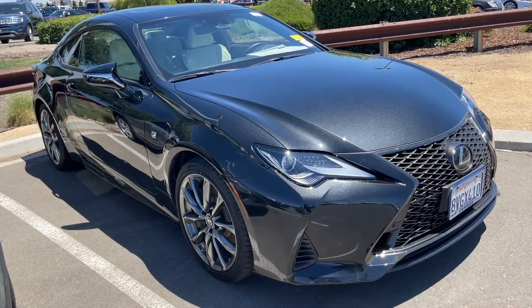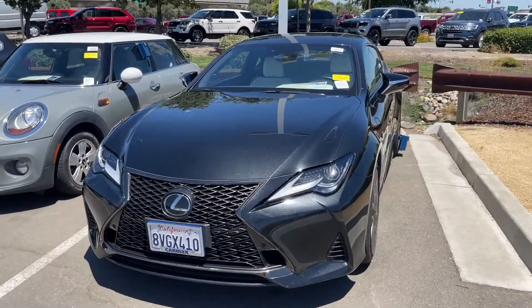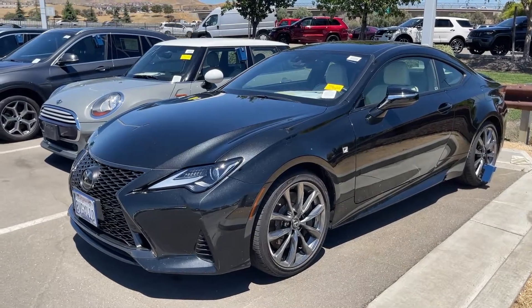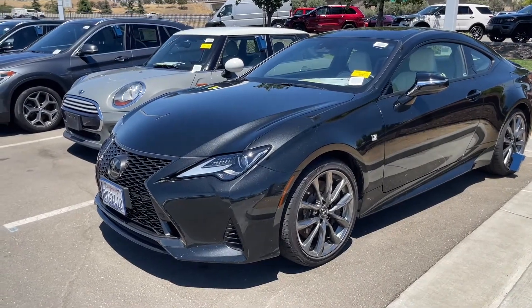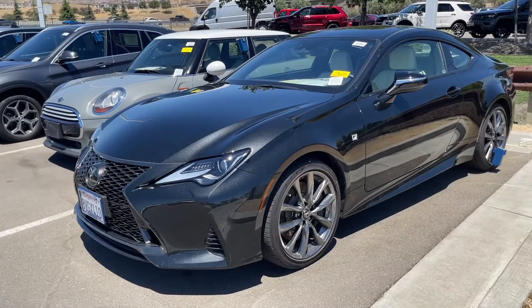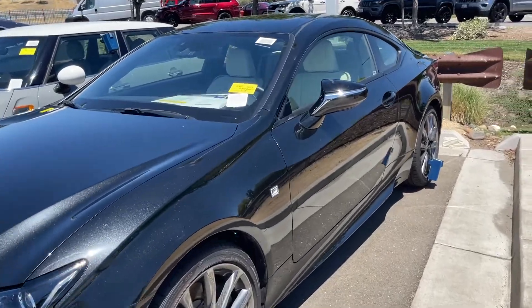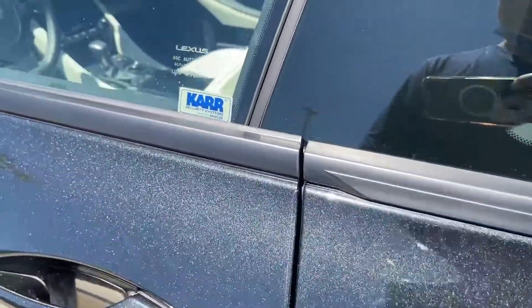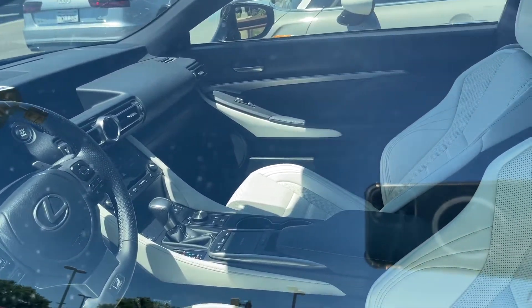Here's the Lexus RC. This one kind of has the front of a GS and the back of an IS — a very beautiful vehicle overall. It drives great, looks great, and handles well. But again, the insurance is going to be higher on the Lexus than on a Toyota. Look at that leather inside — it looks really beautiful, with contrasting colors on the steering wheel and the seats.